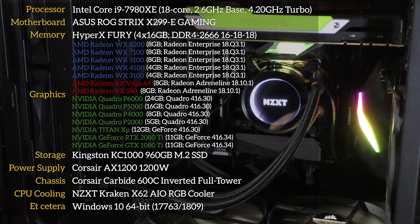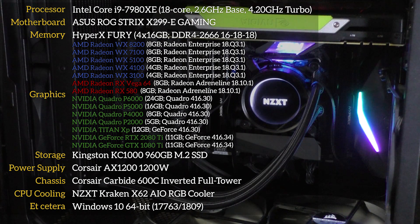Here's a quick look at our test system's specs. In all, 14 GPUs are being tested for this video. Because we had a second Titan XP on hand, dual GPU results also appear throughout. If that dual GPU configuration isn't found in a chart, it simply means that there was no scaling to be found in that particular test.